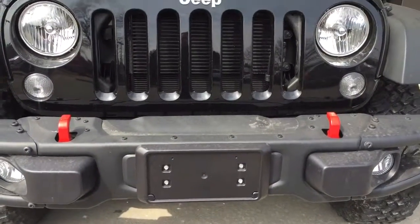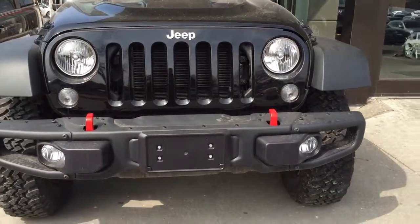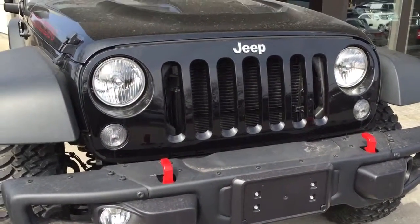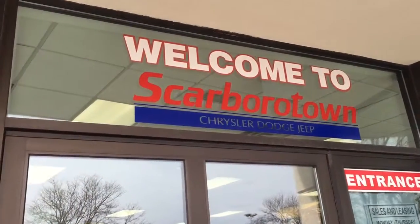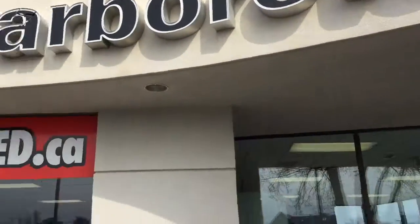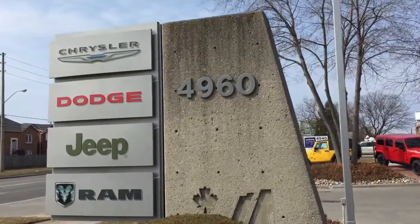Hi Steve. I just thought I'd show you around a little bit. This is Bill Klassen showing you the video from Scarborough Town Dodge. Of course, as you know, this is the Rubicon that we have — not the one that you want — but we do have them here. I wanted you to have an idea of what we have here. So this is Scarborough Town Dodge, Steve, and we are at 4960 Sheppard Avenue East.